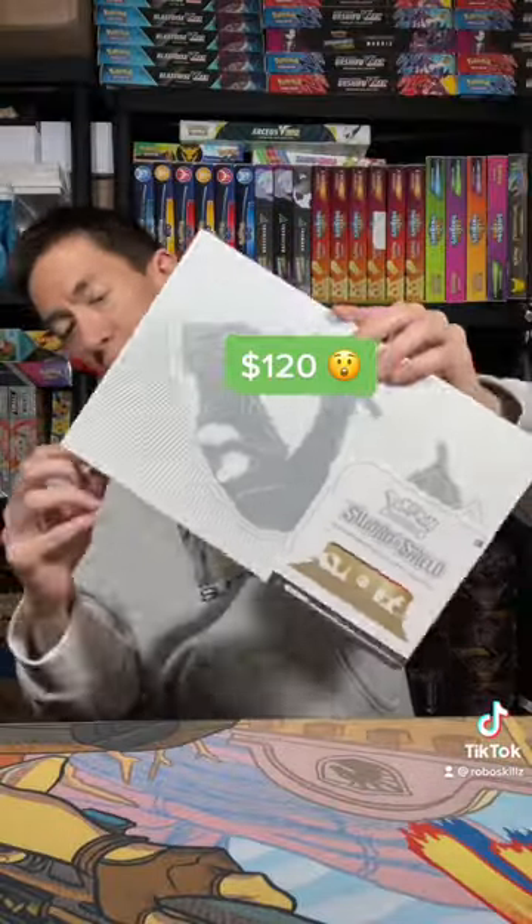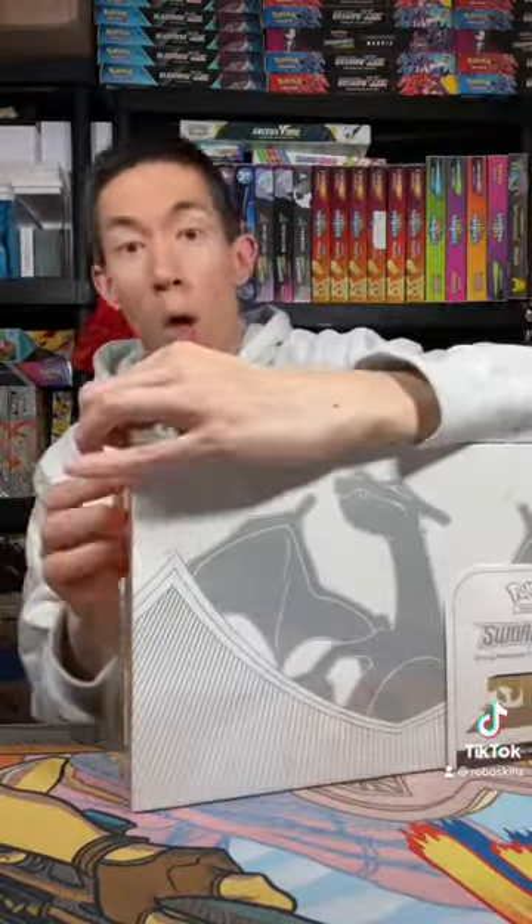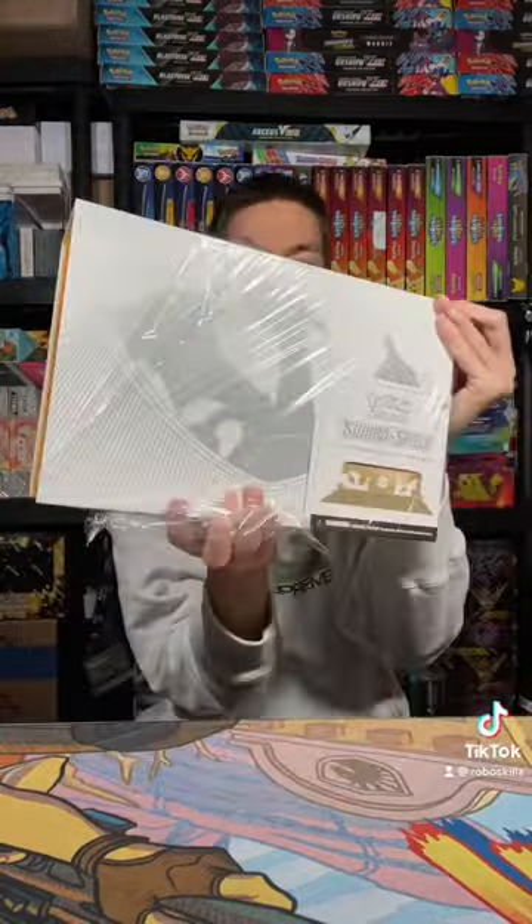This item retails for about $120, but these will probably spike up to $300 in no time. This is the latest Sword and Shield Ultra Premium product since the Celebrations UPC, featuring the star of Pokemon, Charizard.